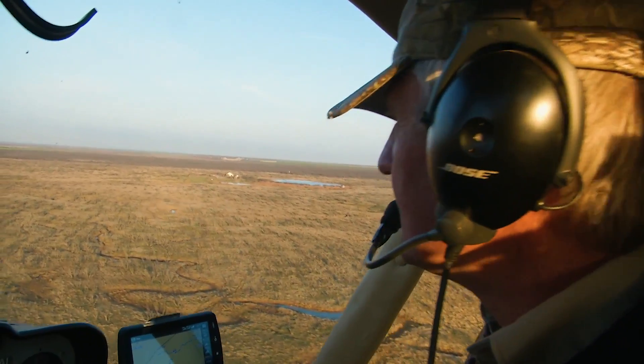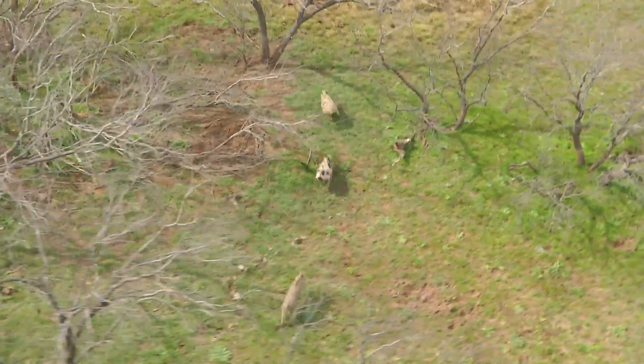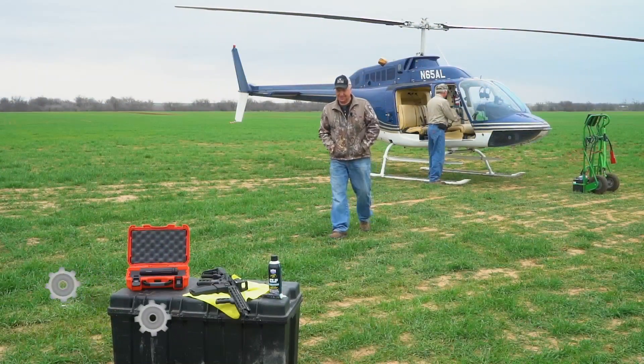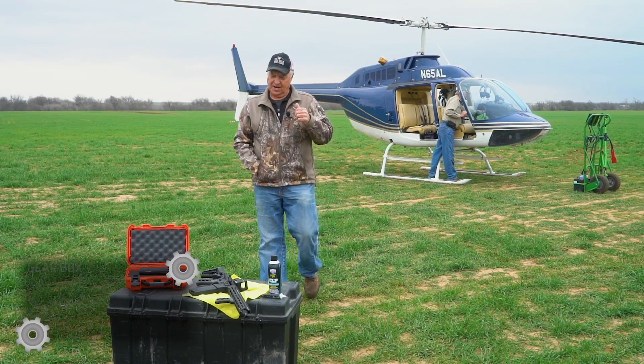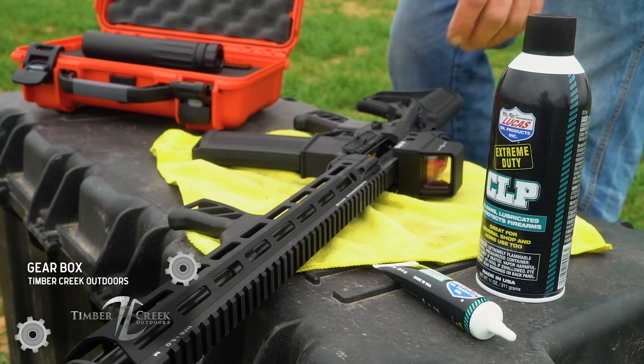They call him the Air Wolf. My name is Gary Olson, I'm with Air Wolf Helicopters, and today we're going to be taking Keith Warren up in our Bell Jet Ranger to do depredation for feral pigs and coyotes out on the ranch here. We're going to have some fun today — that is the Air Wolf, not the werewolf but the Air Wolf.